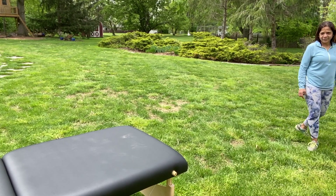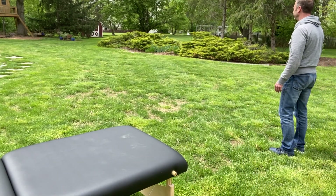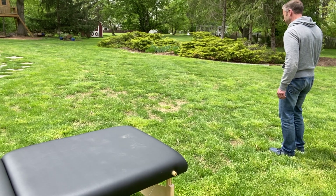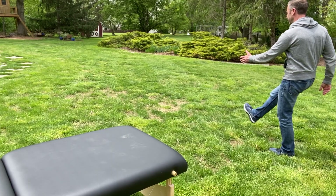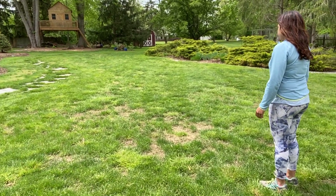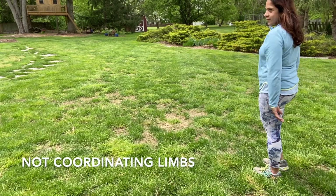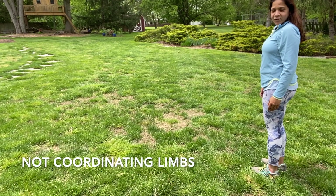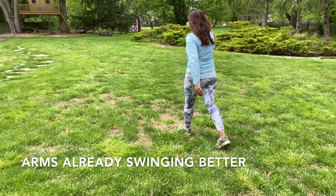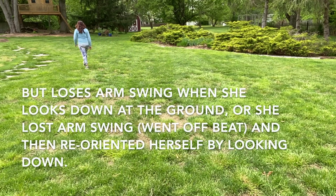What I want you to do is... you have to get the left arm and the right foot just to move at the same time. Don't look down.